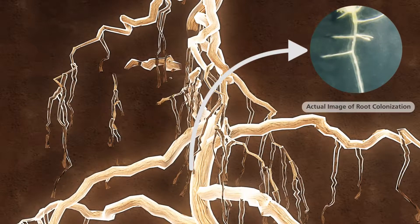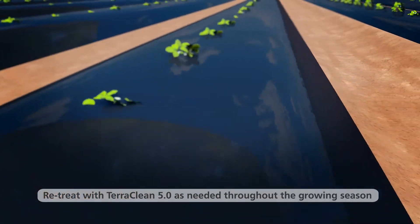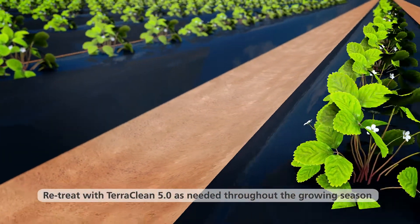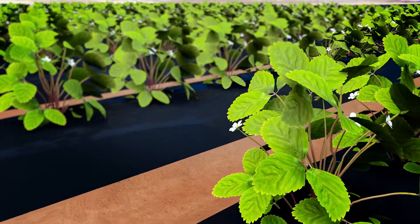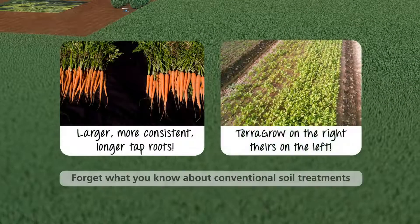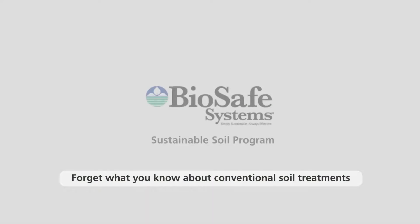The program is non-residual, so it can be used season after season, including in-season, without worrying about a reduction in performance or resistance buildup. It's time you move on from the hazardous use of conventional chemicals. Get started with BioSafe's Sustainable Soil Program today!